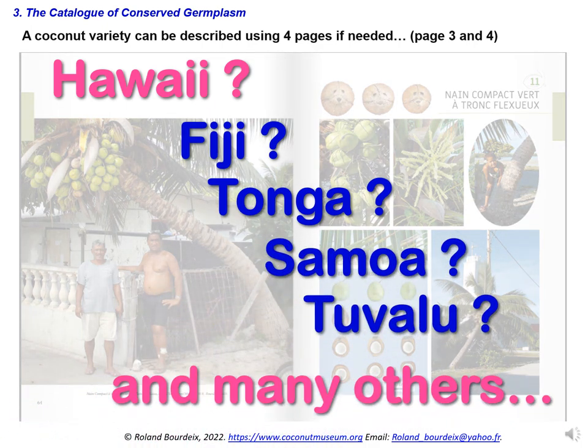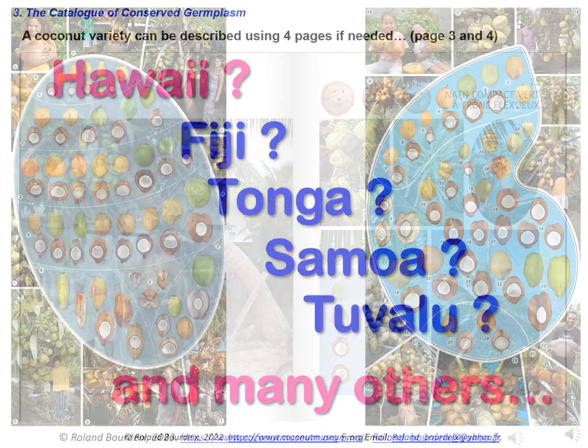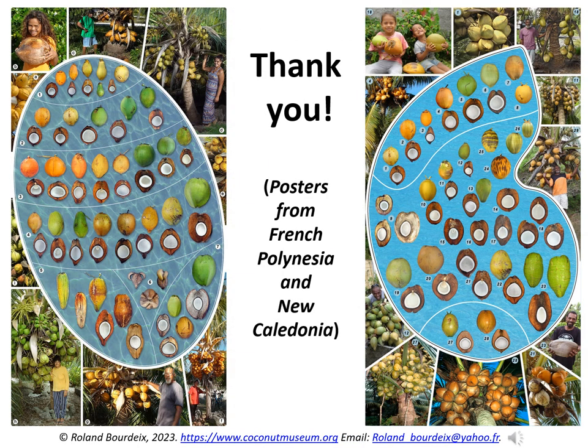I am willing and very interested to participate in these crucial projects if you need me. Dear participants and colleagues, thank you for listening.